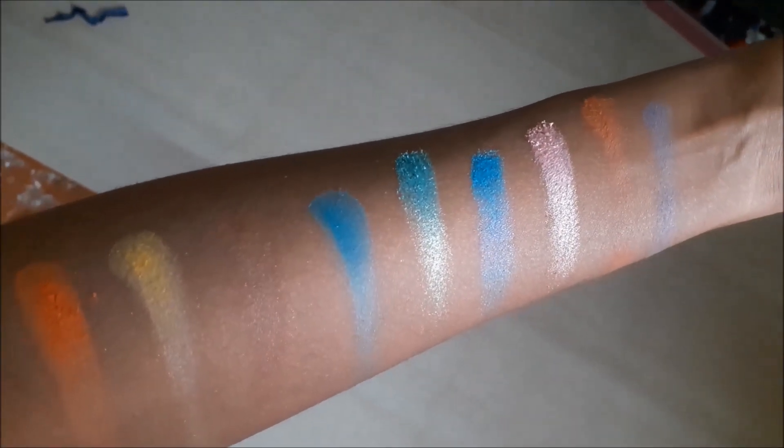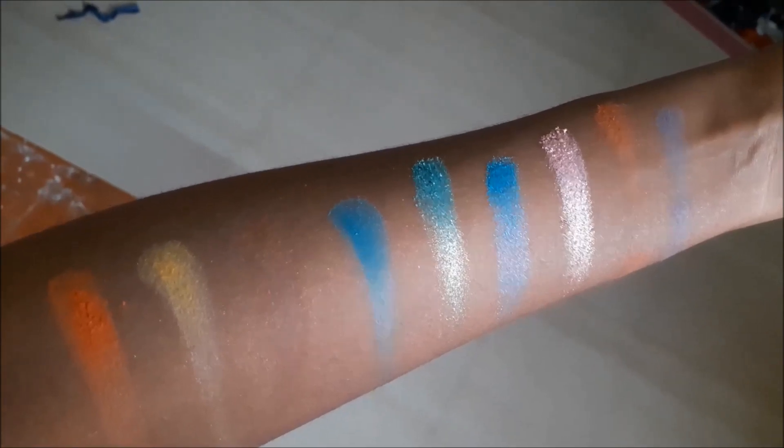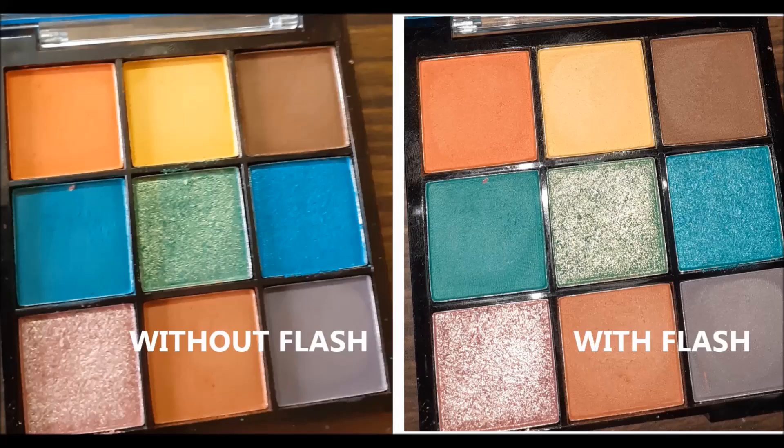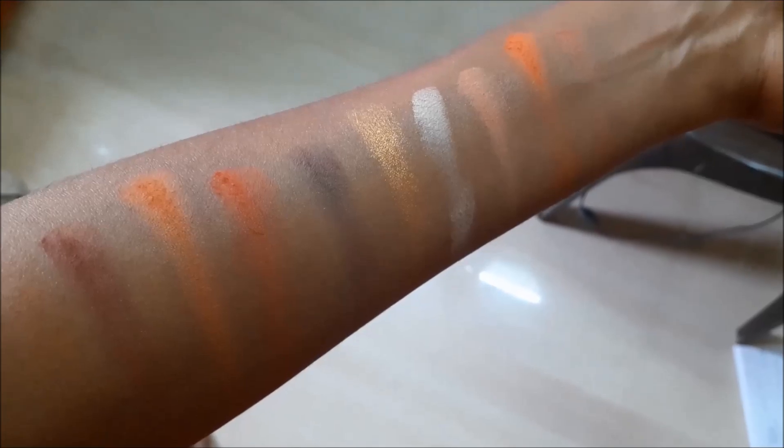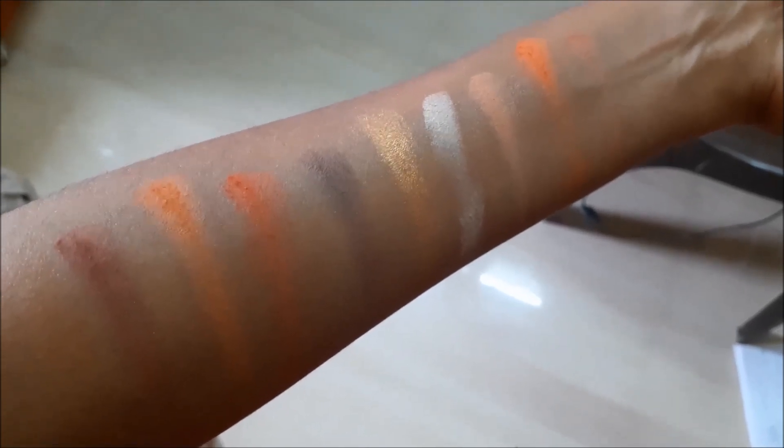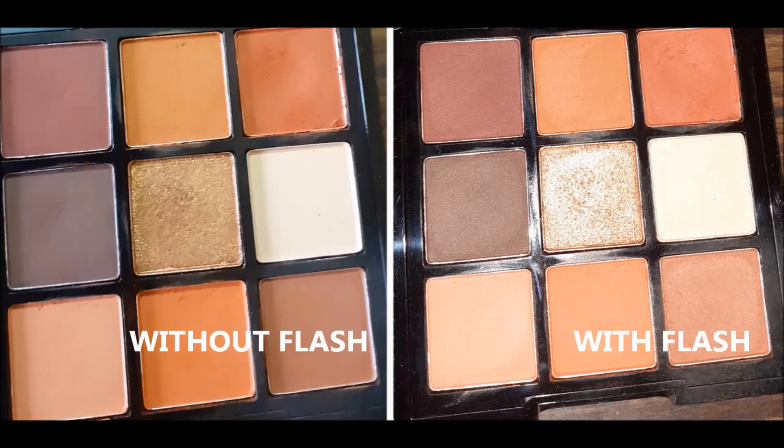This is a natural light photo in sunlight, and some shots with flash and without flash for reference. Next are the Swiss Beauty swatches — this is a warm neutral tone palette. I have hooded eyes, so the eyelid space is very small, but I've used and created looks using most of the colors.